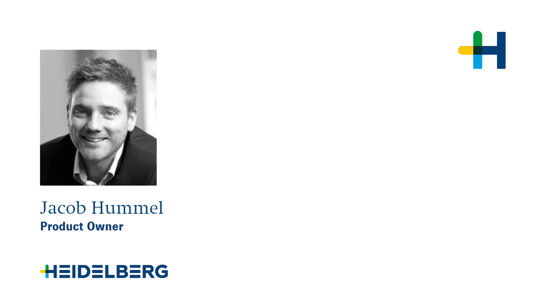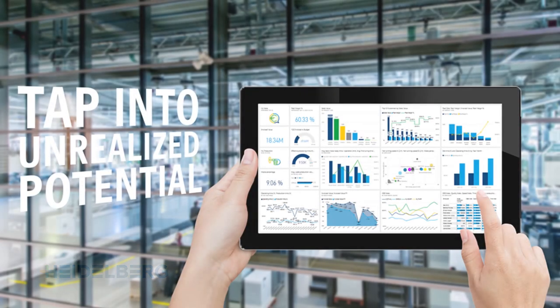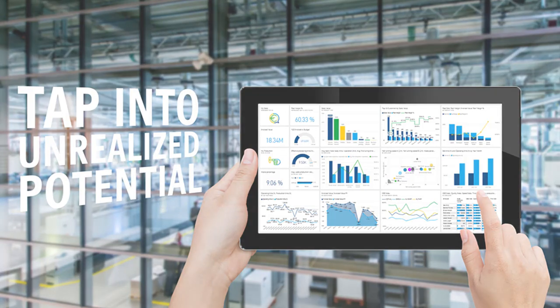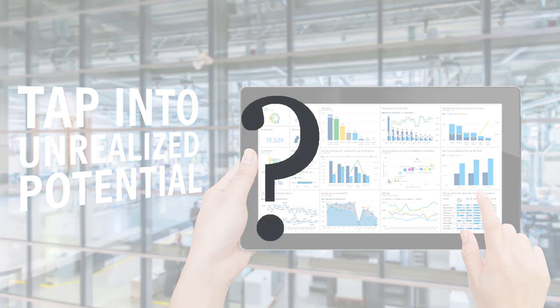Hi everybody and thank you for watching this first introduction video for Pronect SmartBI. My name is Jakob Hommel and I am the product owner for this service. You may have heard about Pronect SmartBI, the only business intelligence solution for the printing industry that covers the entire process of your print shop. But what is business intelligence and why is this so important for you as a print shop?